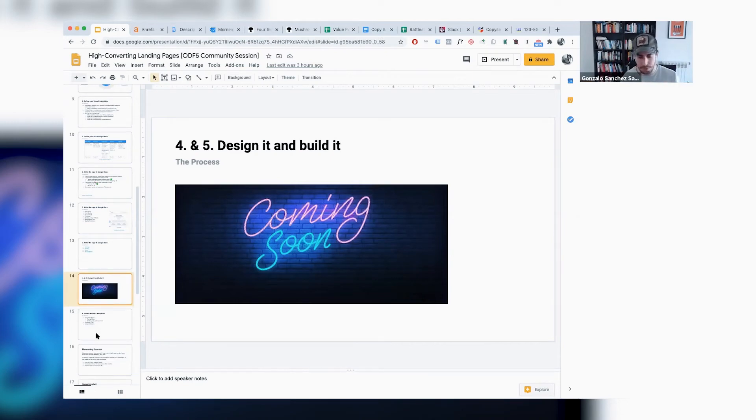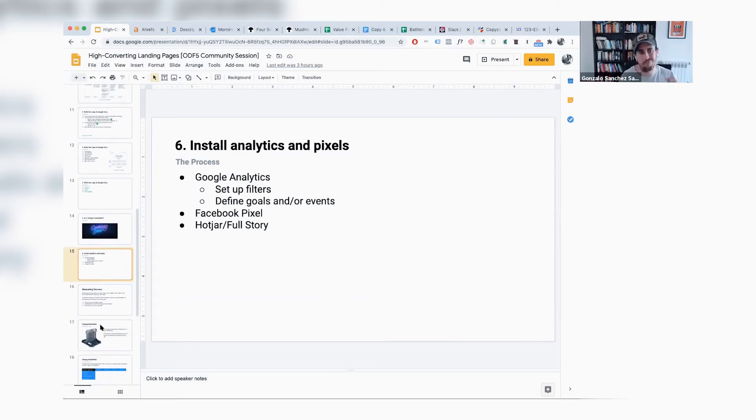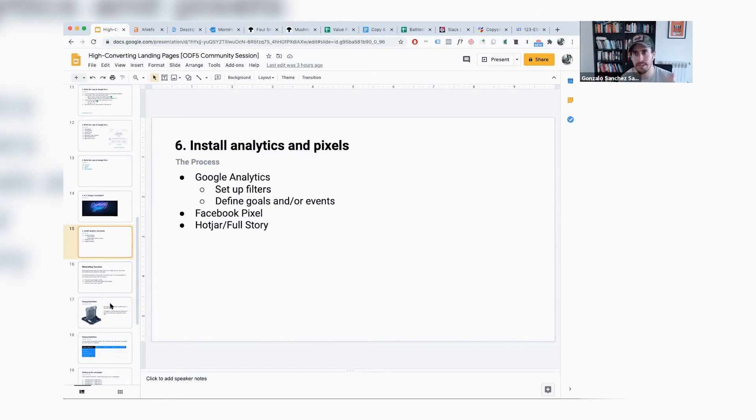After you do ICP, value props, write copy, and design and build, the last thing is to install analytics and pixels. The three things I recommend to start: Google Analytics, Facebook pixel, and either Hotjar or FullStory — tools that let you see how visitors interact with your landing page. I strongly suggest setting up the right filters in Google Analytics, defining a couple of goals or events, setting up a Facebook pixel, and using Hotjar or FullStory to see how people interact with your page.